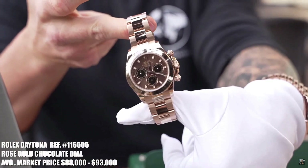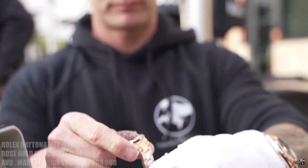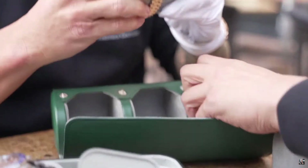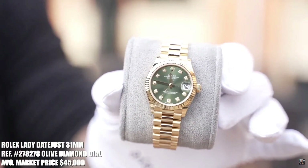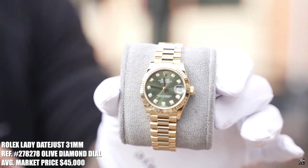Brand new chocolate. So you added up the total value of all these? Roughly? Damn, that's a good looking watch. Ladies 31mm, yellow gold, olive dial with round diamond markers.